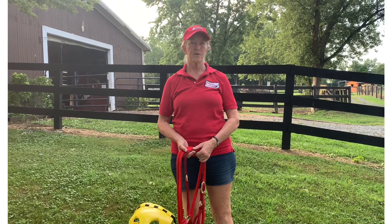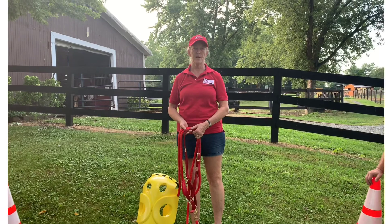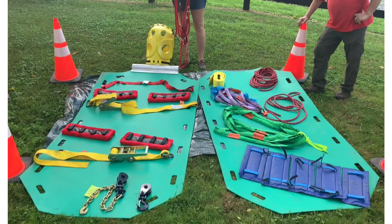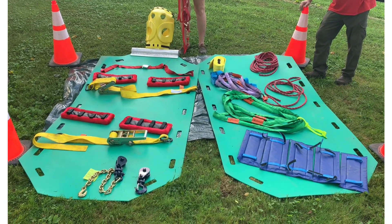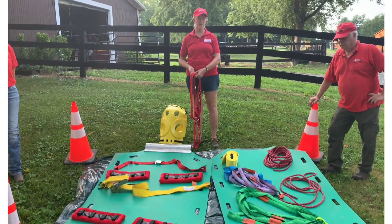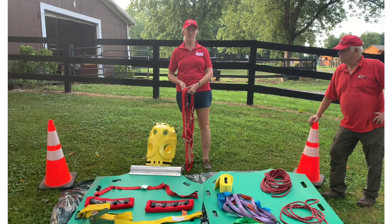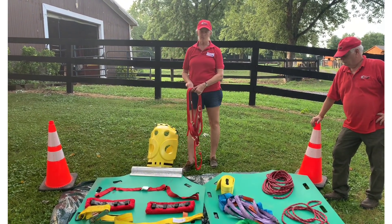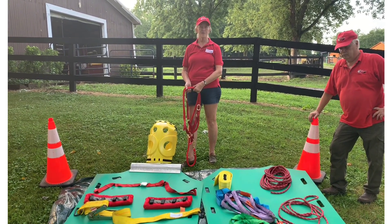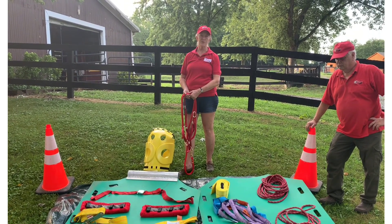This is the rescue glide that is used to move horses or other large animals from down situations, and it can be transported in the horse trailer with this equipment. This equipment was donated last year by Wonderland Horse Farm in Elkton, Maryland. They were gracious enough to donate the total cost of the rescue glide for us. The approximate value of what you see here in merchandise is over $3,000.